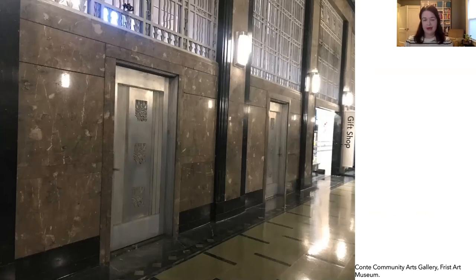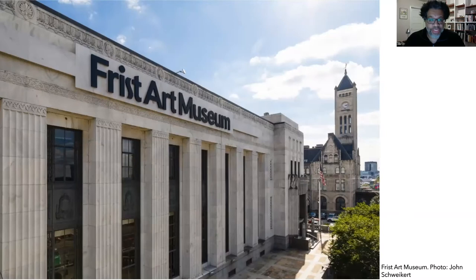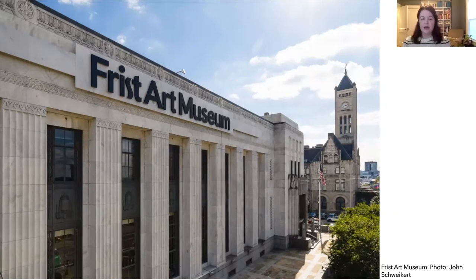Would the architect need to think about how the building looks? Yes — the architect would need to think about the design, or aesthetics, of the building and the style. What style of architecture would you use? If you were the architect, how would you design a post office? Teacher, feel free to pause the video here and discuss with your class.